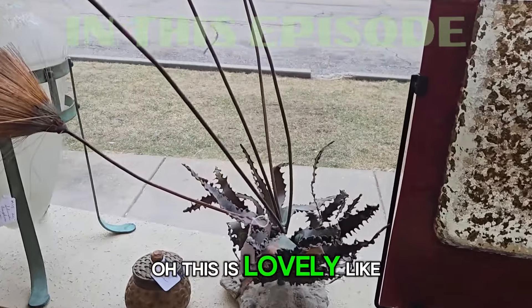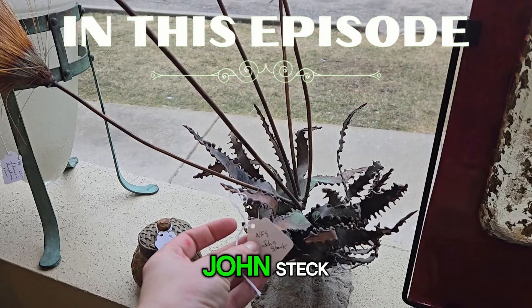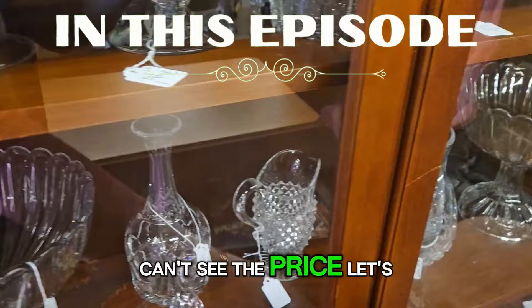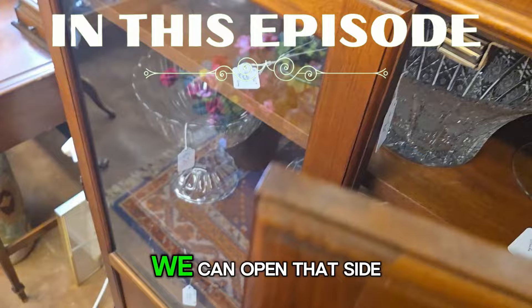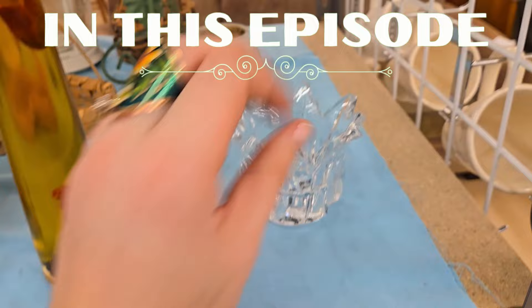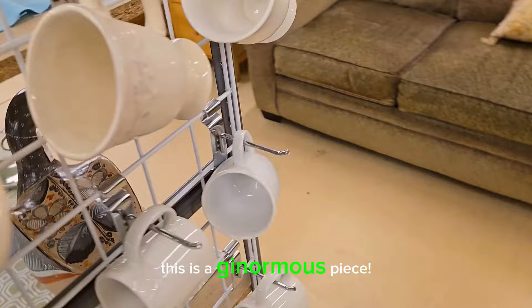Oh, this is lovely. It's like thistles. John Steck. And there's not a price on it. Look at these — they're metal. It's all a metal art piece right here. Can't see the price. Can we open it? We can open that side. So we might have like a latch or something in here. They're moving stuff. Uh-oh. Are you seeing what I'm seeing? This is a ginormous piece.